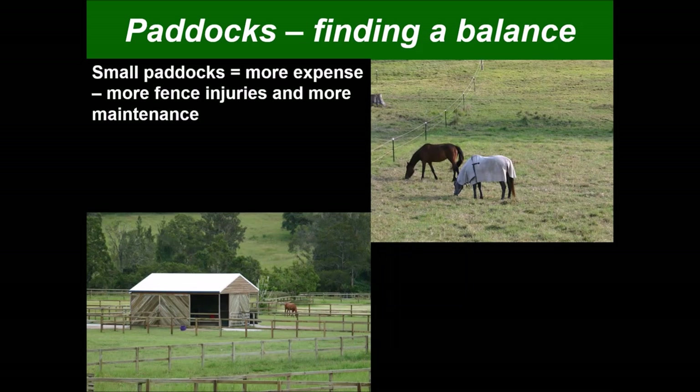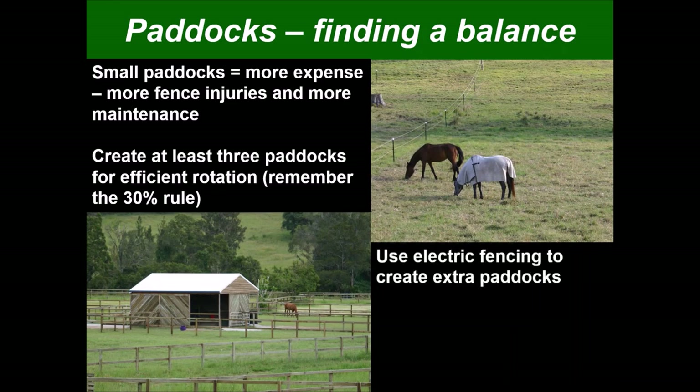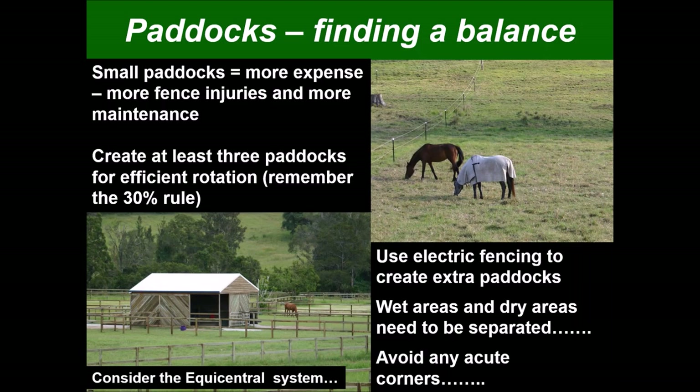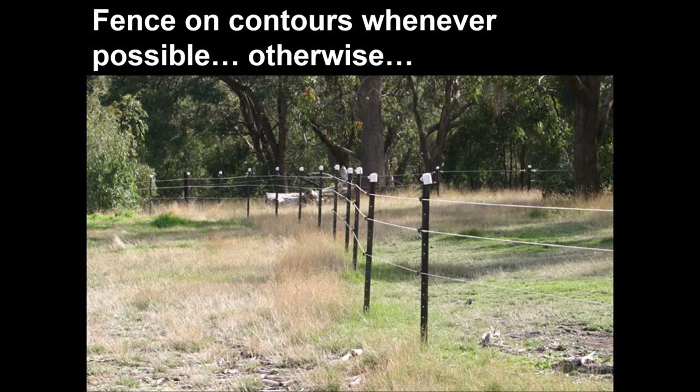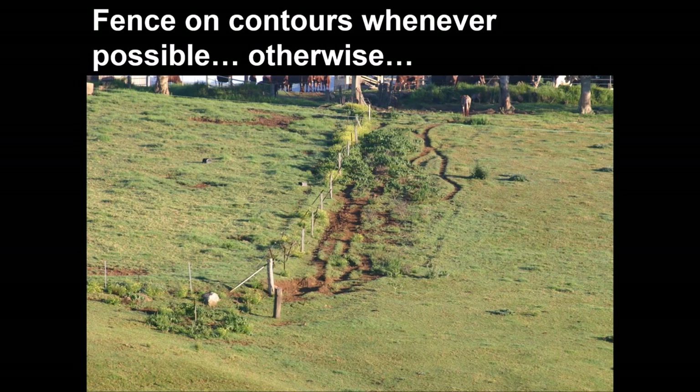When it comes to paddocks, lots of small paddocks means more expense, more fence injuries, and more maintenance. You need at least three paddocks for efficient rotation — remember the 30% rule. Use electric fences to create extra paddocks so you can have larger paddocks subdivided cheaply. Wet areas and dry areas should always be separated, and electric fencing is ideal for that. Always avoid acute corners in paddocks especially when grouping horses, so that if they gallop around they'll be moved around the corners rather than into them. Fence on the contours whenever possible, and consider the Equicentral System.